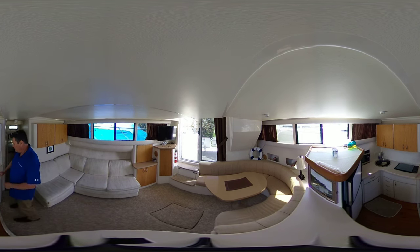Full galley with a double-door fridge, microwave, and dual burner electric stove.